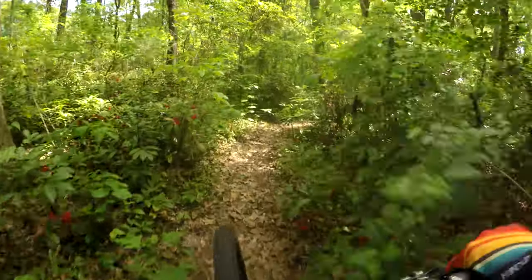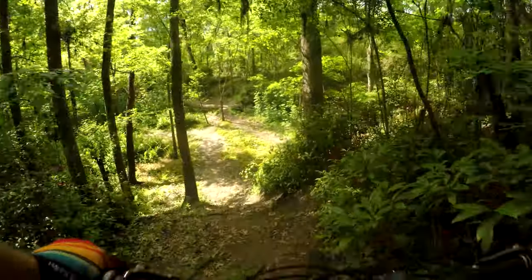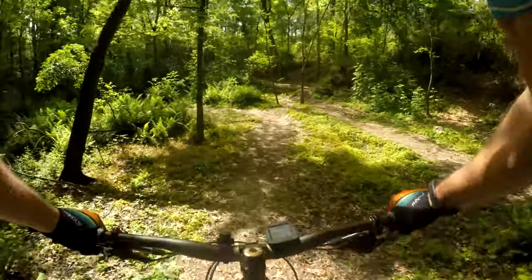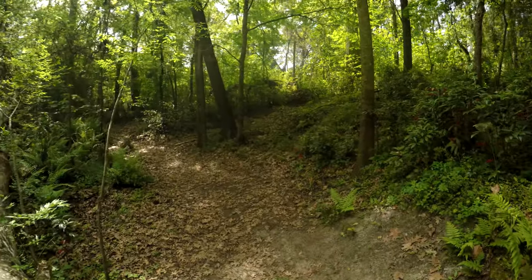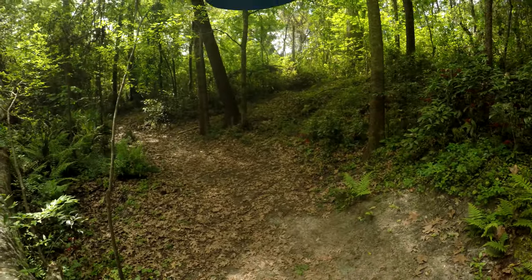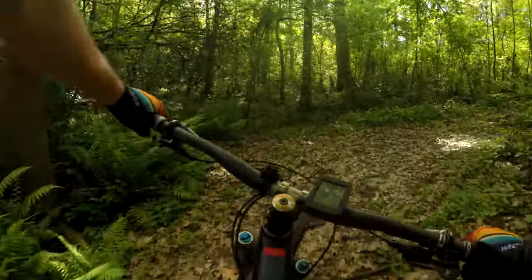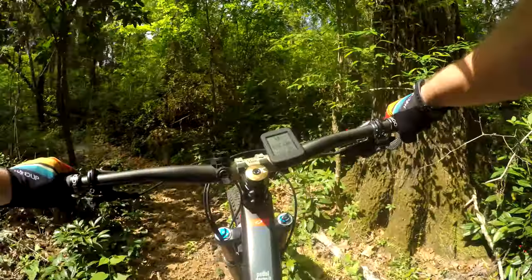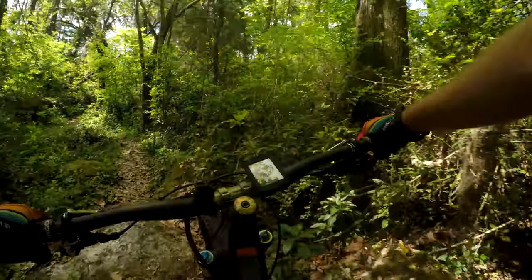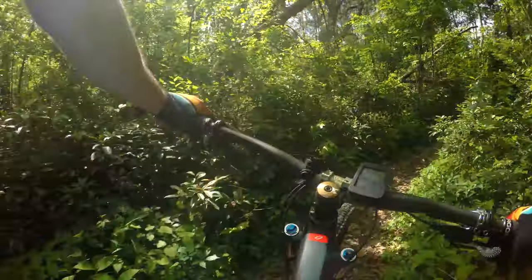Oh my God. Oh my God, the leaves. Oh my God. Oh, my hands.